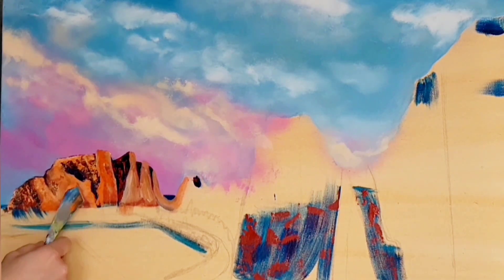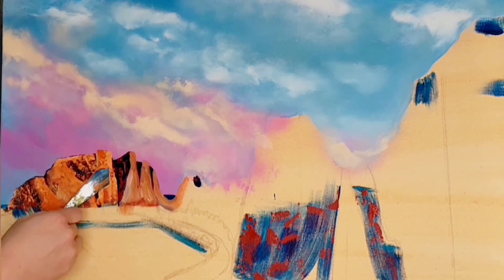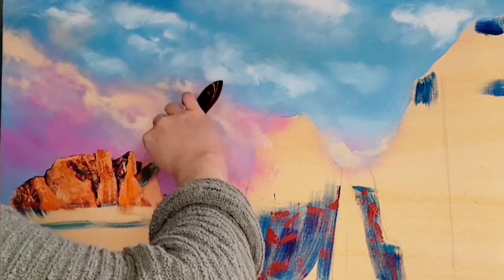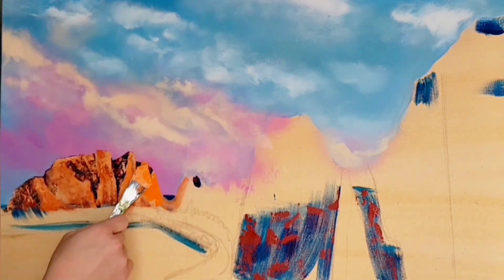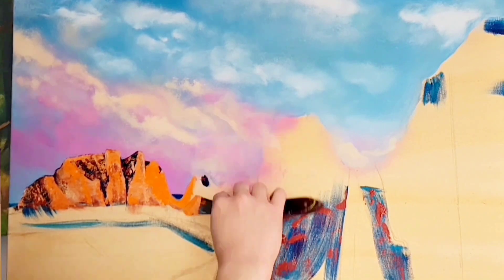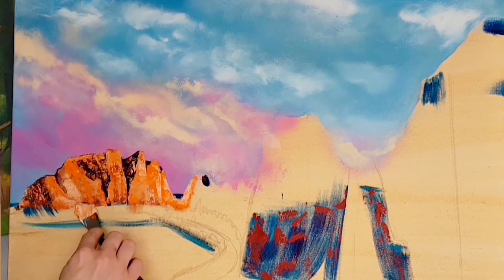Smith Rock is actually one of the seven wonders of Oregon. Yes, there are seven natural wonders in Oregon, and Smith Rock is one of them. There's also the Columbia River Gorge, Crater Lake, Painted Hills, the Oregon coast, and the Wallowas. I've been able to visit five out of the seven natural wonders. So far my favorites are Smith Rock and Painted Hills.